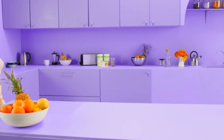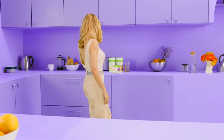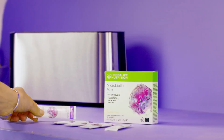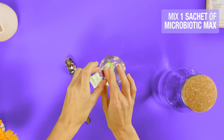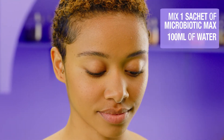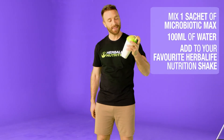The individually sealed sachets are not only convenient when you are on the go, but also help maintain the integrity of the live bacteria within. Simply mix one sachet of Microbiotic Max with 100 milliliters of water under 25 degrees Celsius, or add to your favorite Herbalife Nutrition shake after blending.